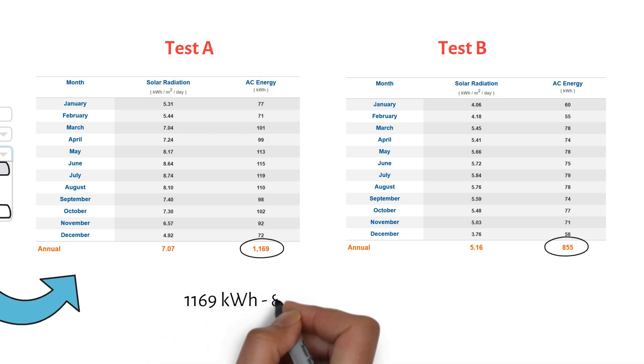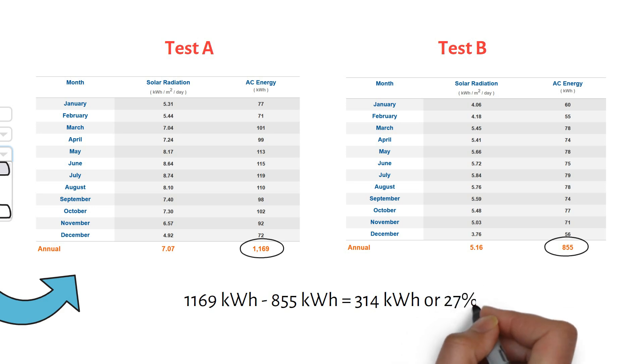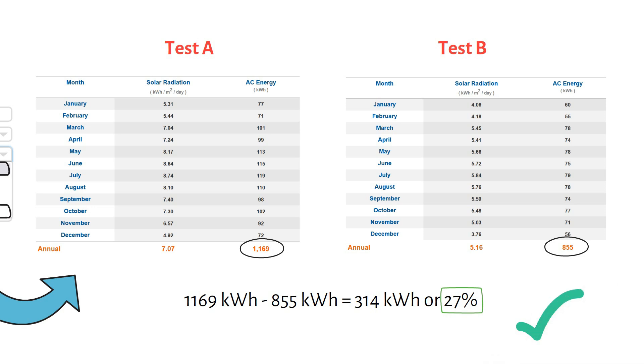The difference in energy production is 314 kilowatt-hours, which is a 27% difference in favor of the tracker. This is expected — trackers capture more solar energy. I repeated the same calculations adjusting the angle of the ground mount system for summer, and we get 23%. Not that much of a difference compared to winter.